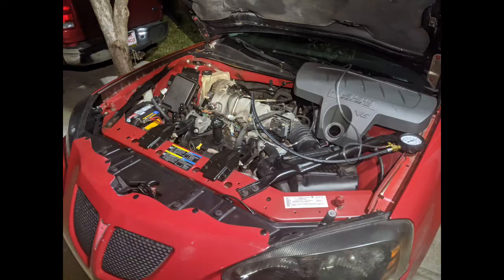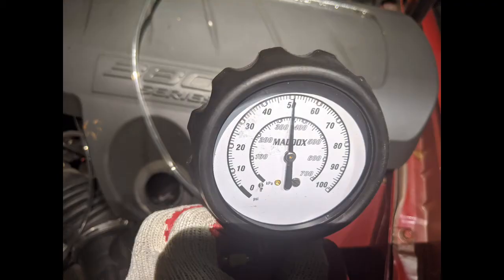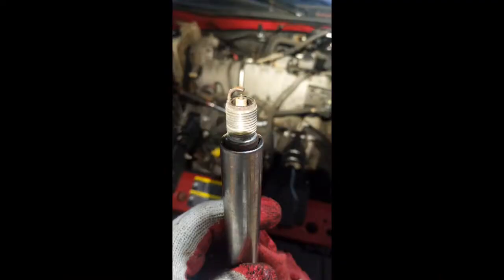What you see here is when I was checking the pressure of the gas, and then checking the coils and the spark plugs to see how strong the spark was. I did find one dead coil, and you're gonna see in the video which one.